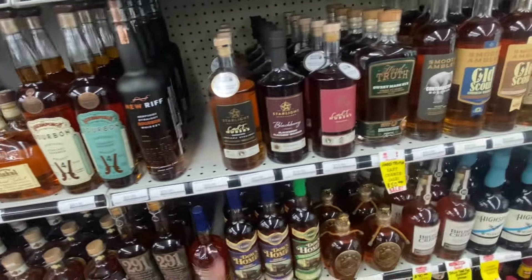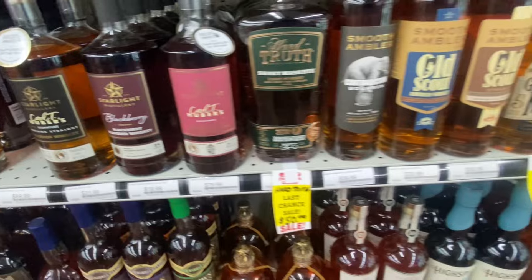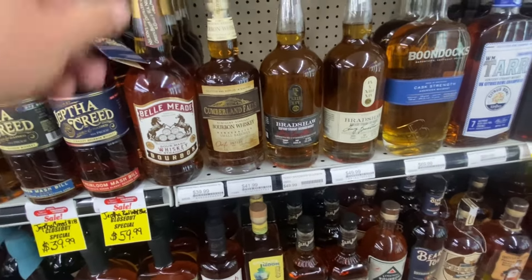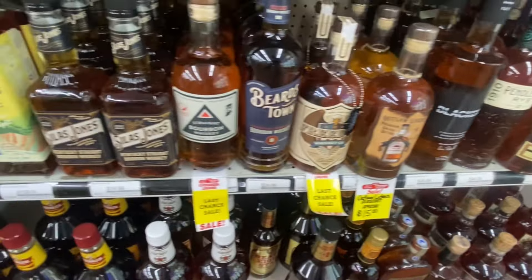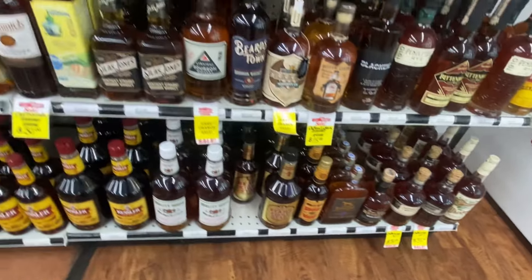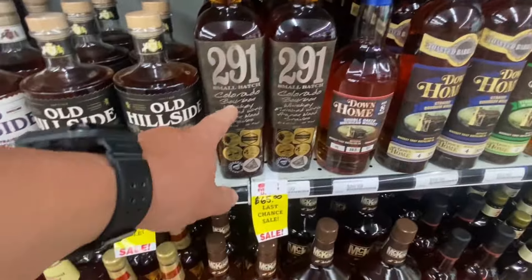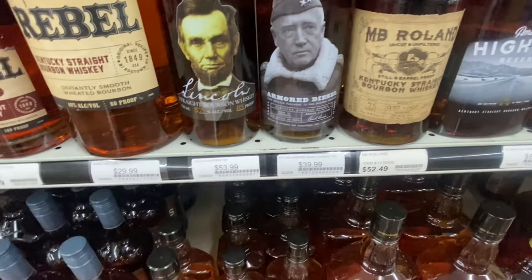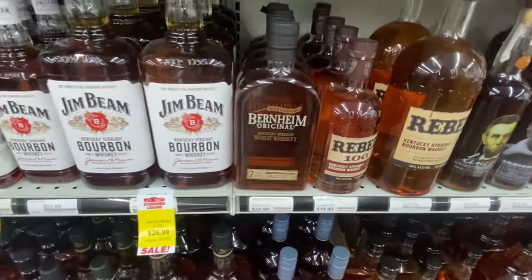Whatever that is. Starlight - there are good things about Starlight, really not bad prices for any of those. Bellmead. Two Nine One - I heard good things about Two Nine One. On that lane, it's a good one. Patton Armored Diesel Whiskey - haven't heard of that one, that's kind of cool, something different.